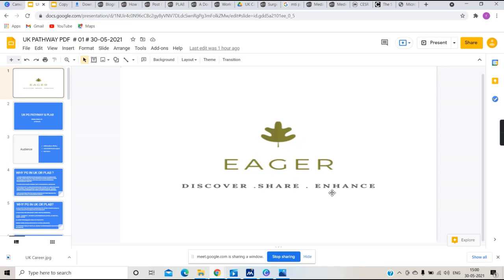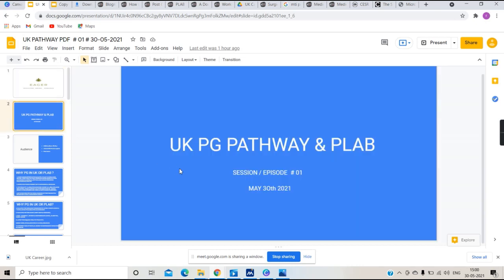Eager is a platform made by medical students, tutors, and professors which aims to provide knowledge related to careers as well as how to achieve them. Let's dive directly into our topic of today, which is the UK PG pathway and PLAB.